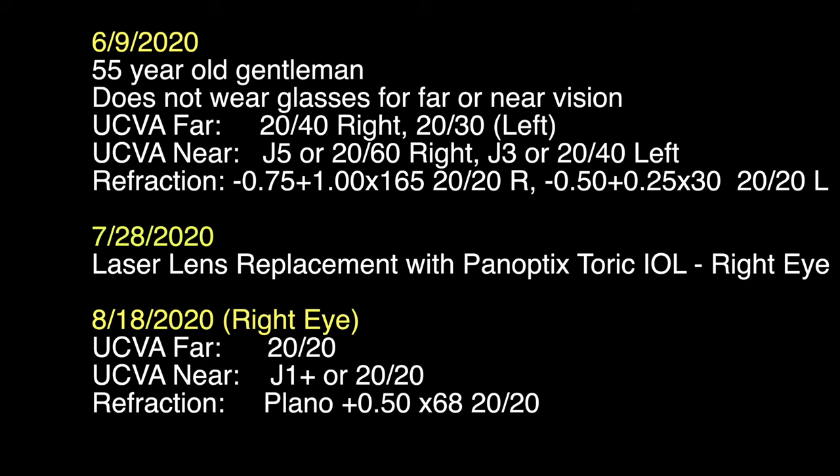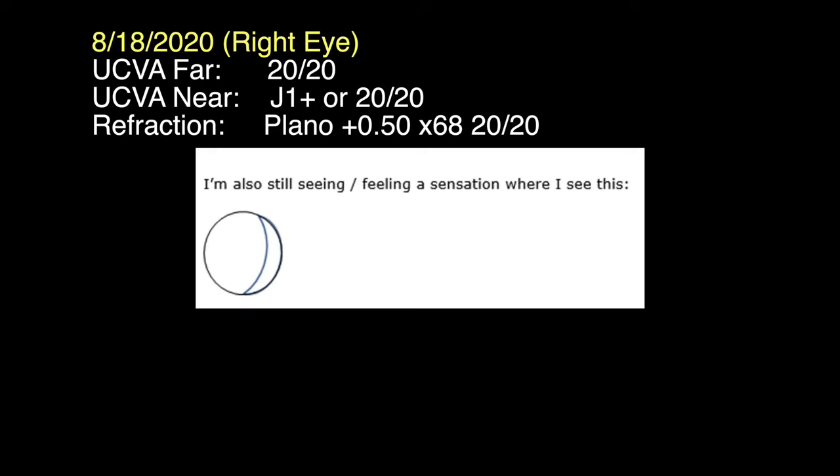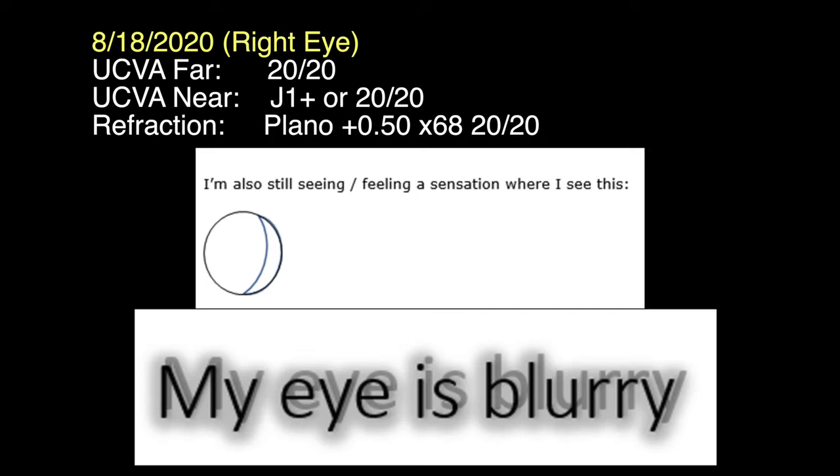On August 18, 2020, his vision and refraction for the right eye were reviewed. He was not happy with his vision. Specifically, he had negative dysphotopsia where he would see a shadow out to the side of his peripheral vision, and he noted a glow around letters and images. He actually created an image to help me understand the shadow or glow around images that he was noticing.